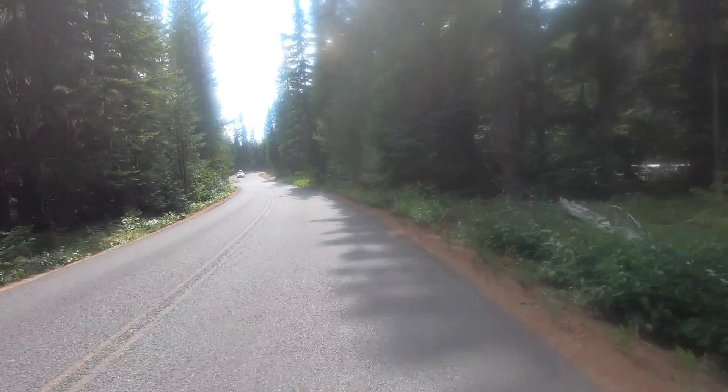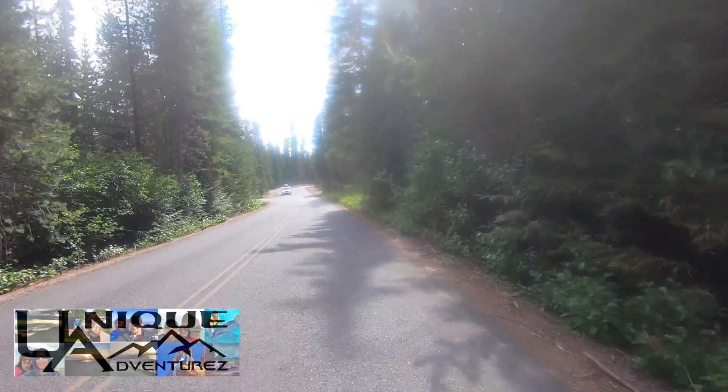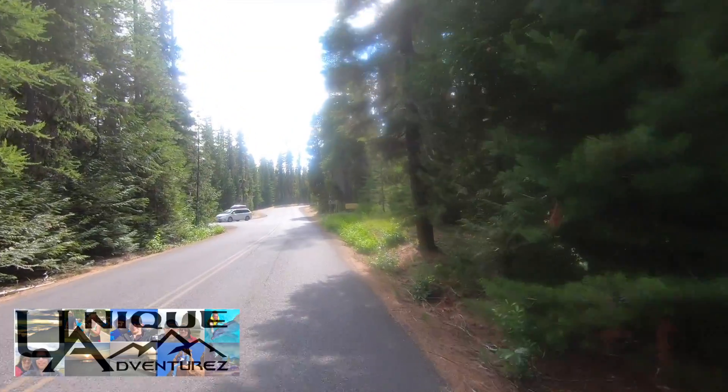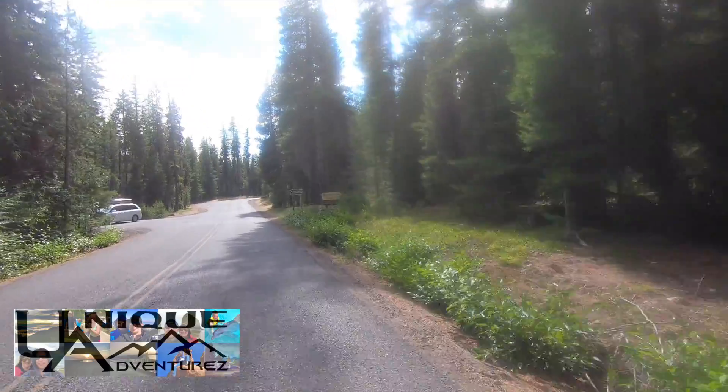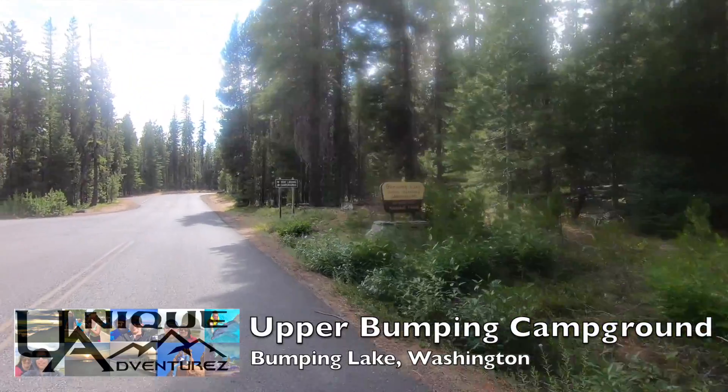All right, everybody, welcome to another episode of Unique Adventures. We are out here at Bumping Lake doing some visiting today. We are going to give you guys a ruckus review. As you can see here on the right, we are at Bumping Lake Upper Bumping Campground.